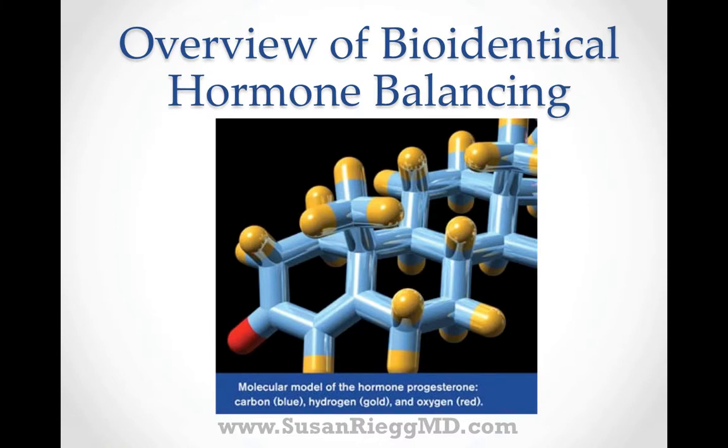Hi, this is Dr. Susan Rigg from SusanRiggMD.com, and in this short video, I'd like to give just a brief overview of bioidentical hormones — what they are, how we test for them, and how we treat imbalances that occur.